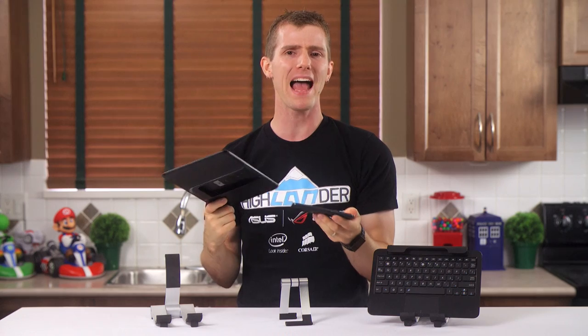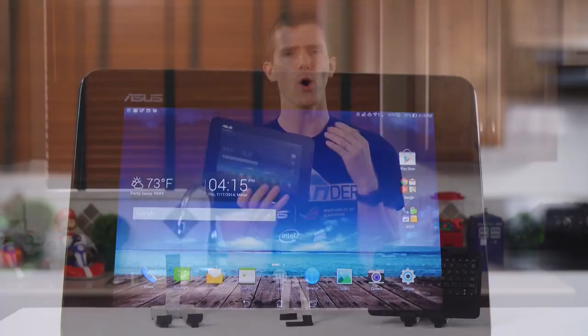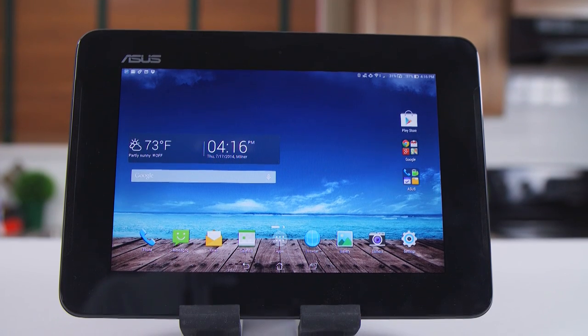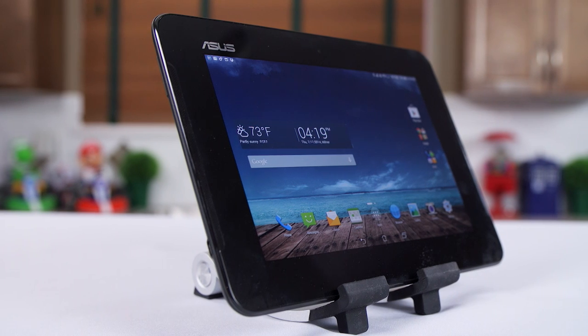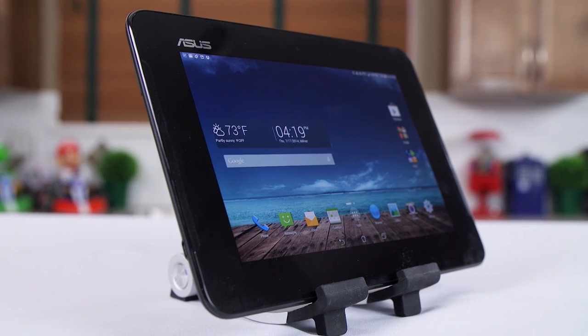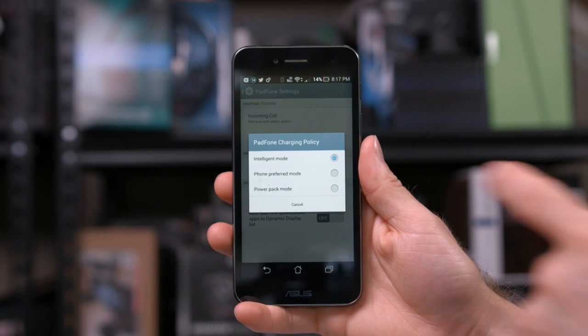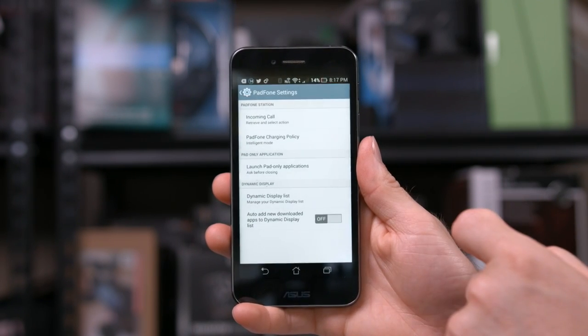But of course, the pad part of the PadPhone — if it sucks, then you're unlikely to use it anyway. Like the phone, the overall build quality is nothing groundbreaking. It's got a simple plastic backing and an unbranded glass front instead of the Corning glass on the phone itself. There's a 4990mAh battery inside that can charge the phone, charge the phone while powering up the tablet, or allow the tablet and phone to share battery life with each other intelligently.